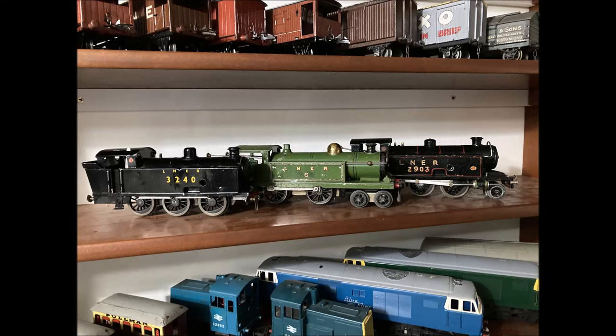This video features the first test runs on the Greendale and Brownhill Railway of the three clockwork locomotives on the centre shelf.